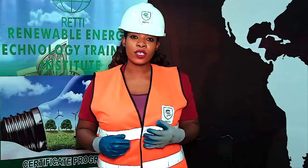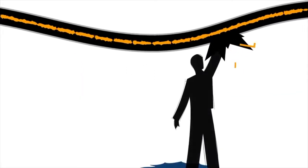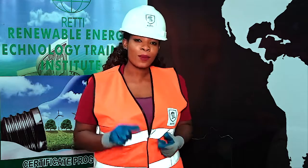Hi there! When I newly joined the solar energy industry, I got a rude shock. I had touched a battery terminal when it was connected to a live solar panel that was discharging live electricity.